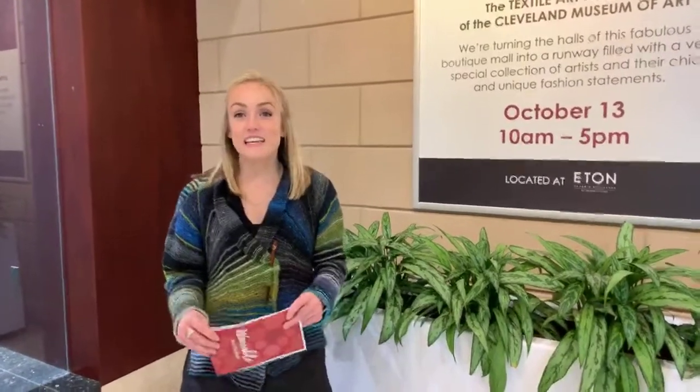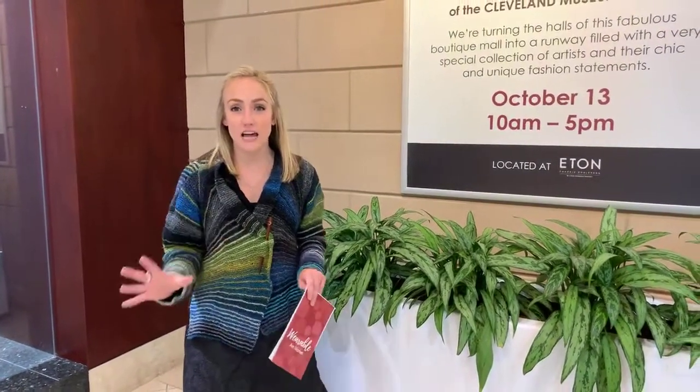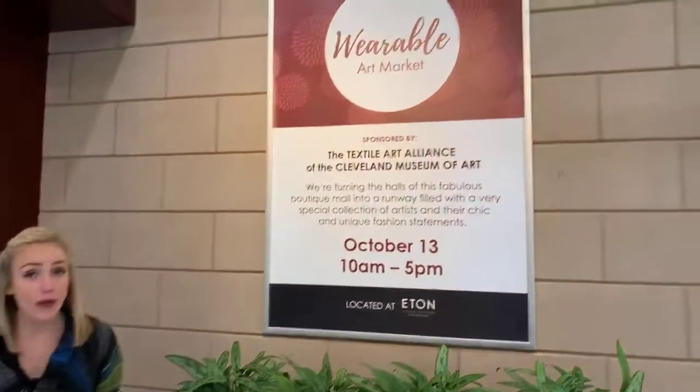Good morning, Eaton followers. I hope you're all having a good day. We're here today to talk about a really exciting event that's coming back to Eaton this Sunday. It's the Textile Art Alliance's Wearable Art Market. This came last year to Eaton and we're so happy to have them back.